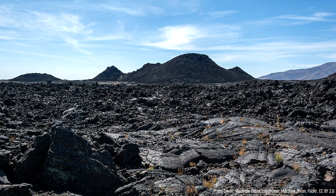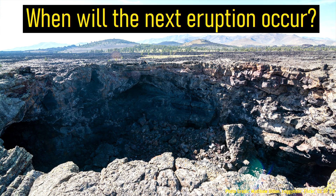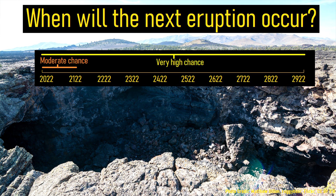Since it has been more than 2,000 years since the last eruption, an eventual eruption is slightly overdue. Mathematical modeling suggests that an eruption is near certain in the next 900 years, of which the most likely period is the next 100 years.